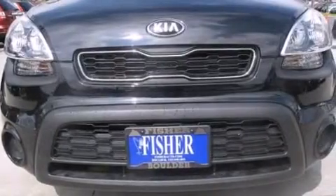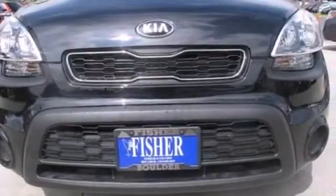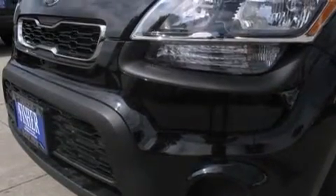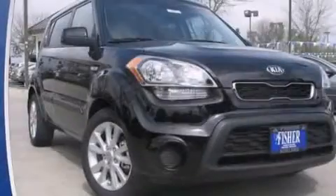XM satellite radio, which streams commercial-free music, news, sports, and more. With an EPA estimated rating of 30 miles per gallon on the highway, fuel efficiency is still high on the list of priorities.